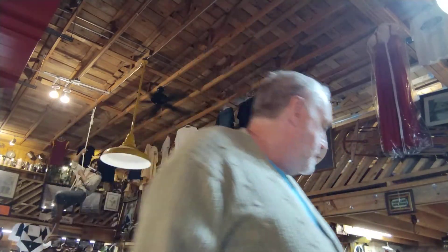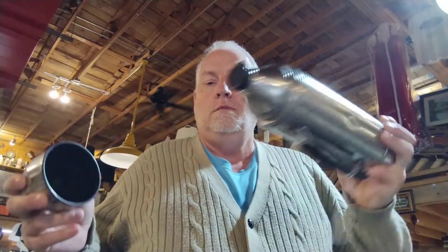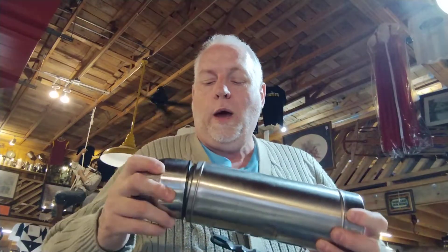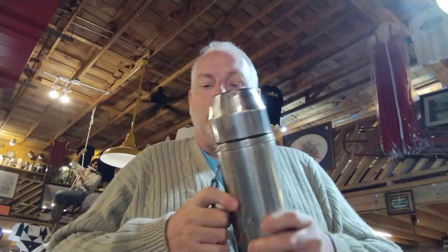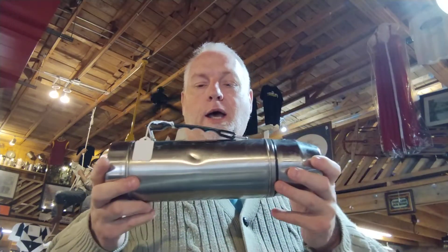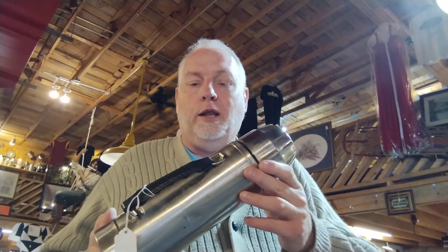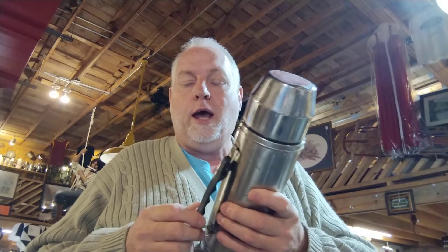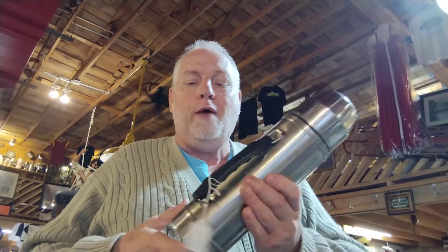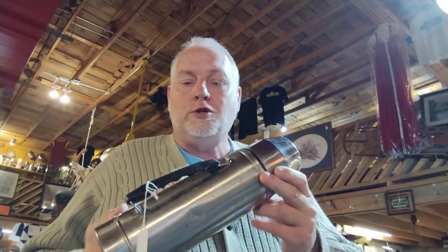The next thing is these old thermoses. When I was a boy, my stepfather worked in the coal mines, and he would carry one of these with his lunch pail. He would keep coffee, soup, or something hot in it, because in the coal mines in the wintertime it was real cold. You would have to wear extra layers of clothes just to try to keep warm.